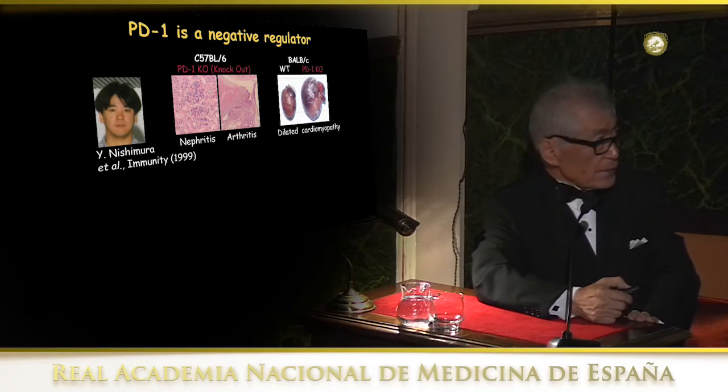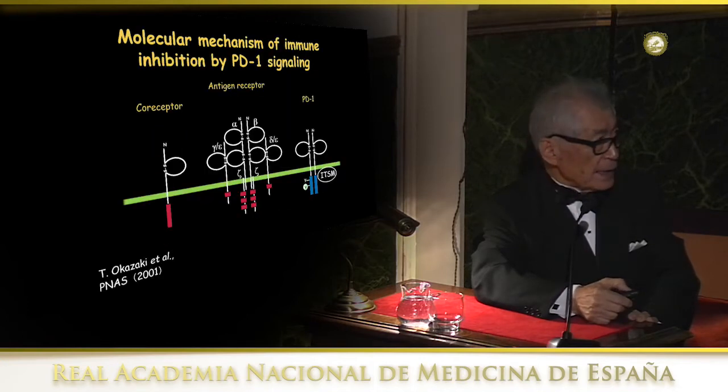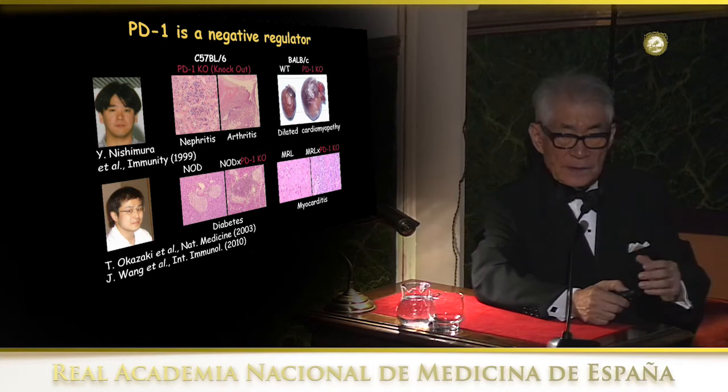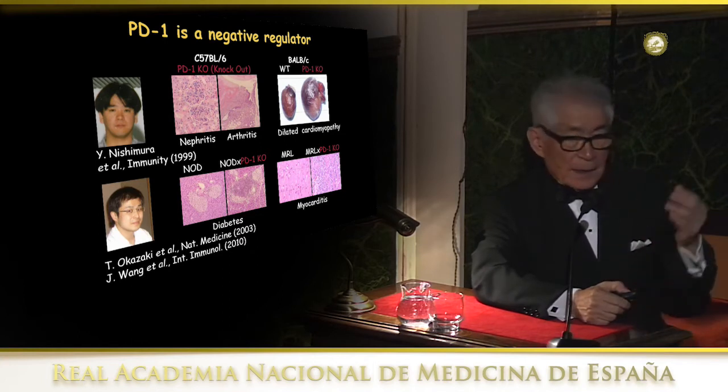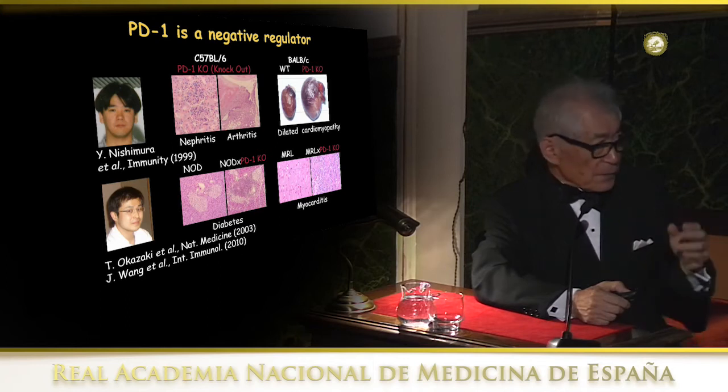Eventually we realized something appeared to be a stimulatory phenotype. Finally, my colleague advised crossing with autoimmune-prone animals, and it actually showed enhancement of autoimmune diseases. From these findings we realized PD-1 is actually a negative regulator. By knocking out PD-1, the animal shows autoimmune disease — typical SLE-type nephritis and arthritis in black mice and dilated cardiomyopathy. We could also enhance autoimmune-prone animals like NOD diabetes and MRL myocarditis. So we were convinced PD-1 is a negative regulator, and by 1996 and 1997 we published the paper.